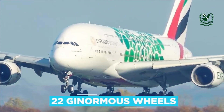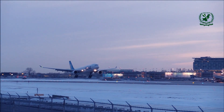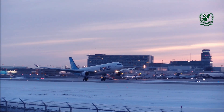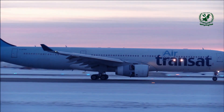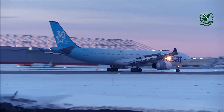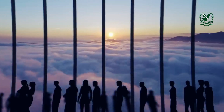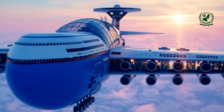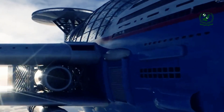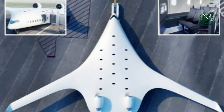Hydrogen fuel cells are at the heart of the Progress Eagle's propulsion system. These cells generate electricity through a chemical reaction between hydrogen and oxygen, producing only water vapor as a by-product, making them a clean and efficient alternative to traditional jet fuel and significantly reducing the aircraft's carbon footprint. Solar panels on the roof and wings capture sunlight and convert it into electricity to power onboard systems, while an onboard wind turbine harnesses wind energy during flight, further contributing to energy efficiency.